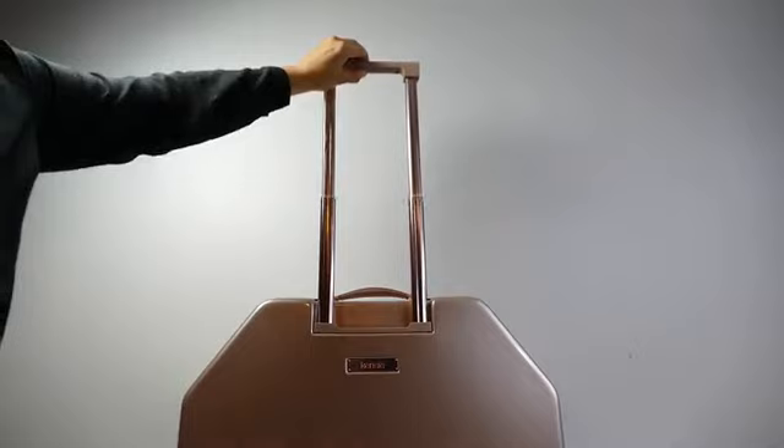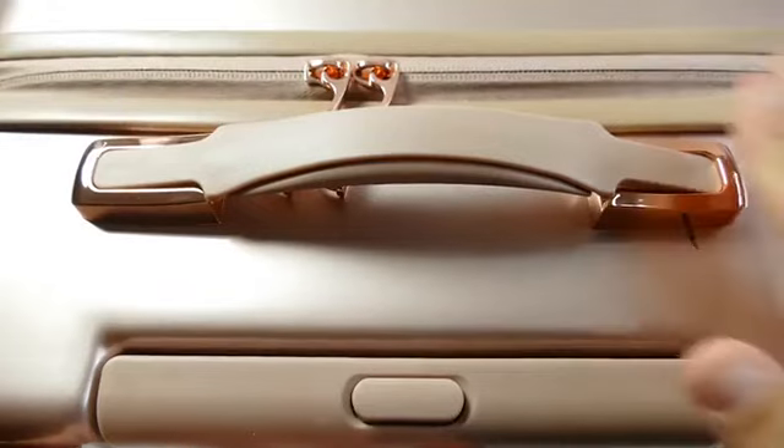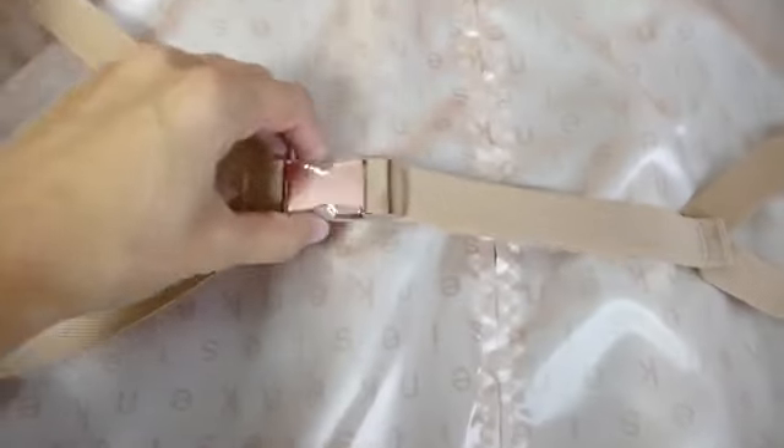This bag features a telescopic push button trolley handle as well as a top handle for easy lifting. The interior is fully lined with accessory pockets and adjustable compression straps.